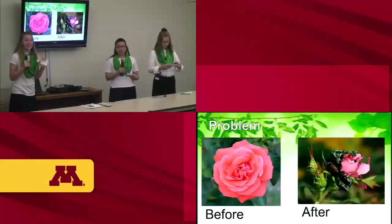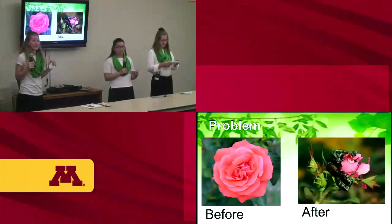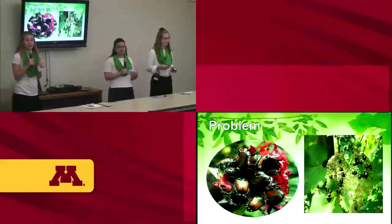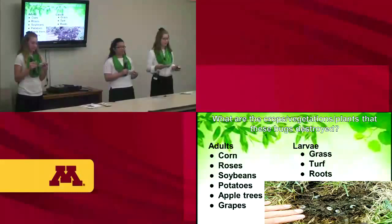Here is a gorgeous rose — this is the before picture. Sadly, here you can see this flower has been destroyed by the Popillia japonicas. If we don't do something now, this is what all of our flowers will look like. Here are more devastating pictures of what these Popillia japonicas did to these plants. They destroy many types of plants and crops like corn, roses, soybeans, potatoes, apple trees, and grapes. Grubs also destroy the roots of turf grass and roots of certain plants.